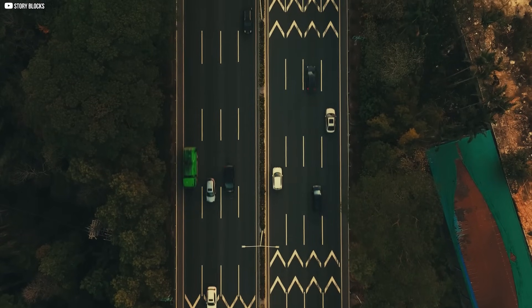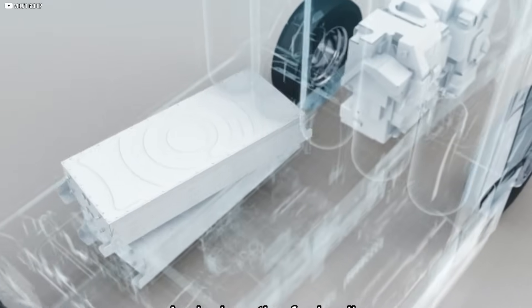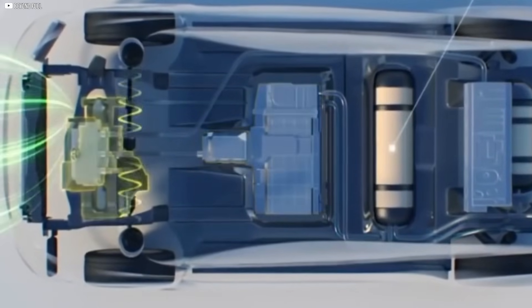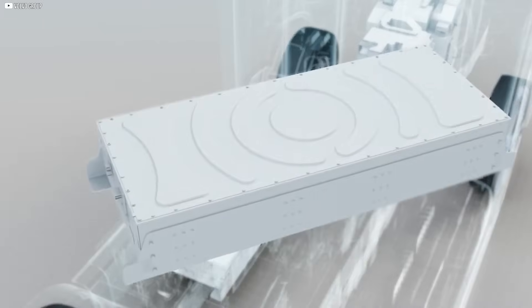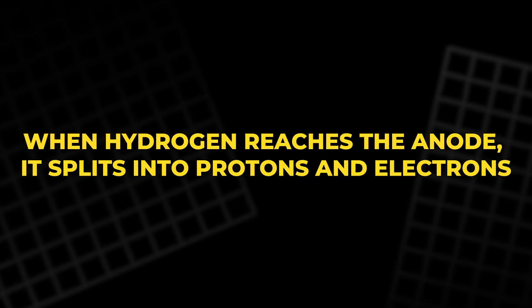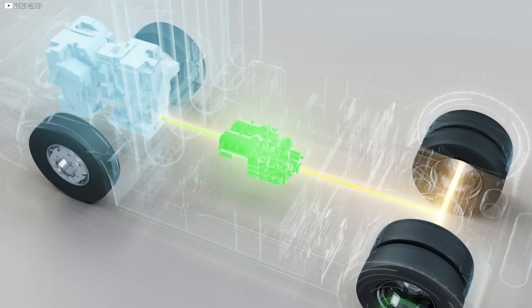The heart of a hydrogen car lies in its fuel cell stack. This is where the real magic happens. Hydrogen enters the stack from the storage tank, and oxygen is pulled in from the surrounding air. The two never directly mix, but their interaction creates electricity through a quiet and efficient chemical process. Each fuel cell in the stack contains three main parts: an anode, a cathode, and an electrolyte membrane. When hydrogen reaches the anode, it splits into protons and electrons. The protons pass through the membrane, while the electrons take a separate path, creating an electric current. This electricity is then directed to the motor, powering the vehicle.